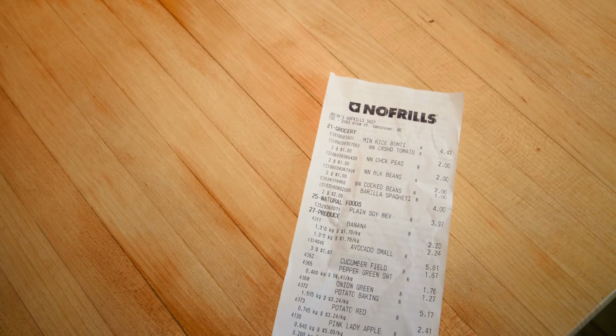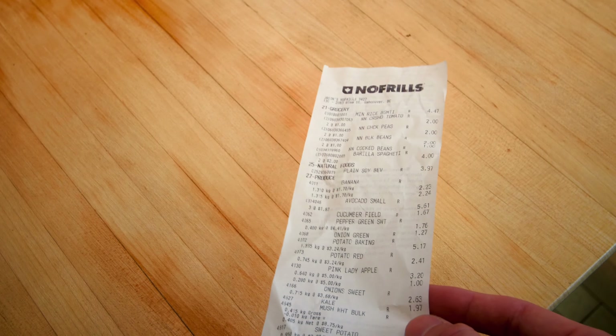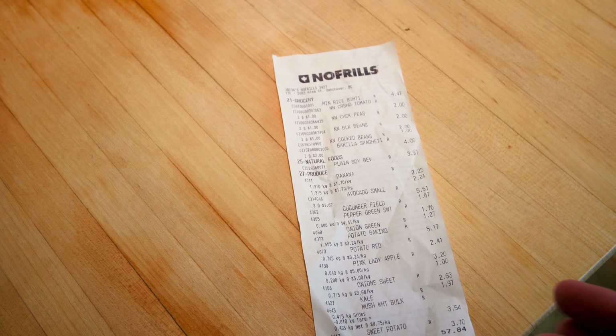Here's the receipt with an overview of everything. I ended up spending around $58, so that's the price range for everything you'll see today. We'll go into more of a price breakdown later in the video.